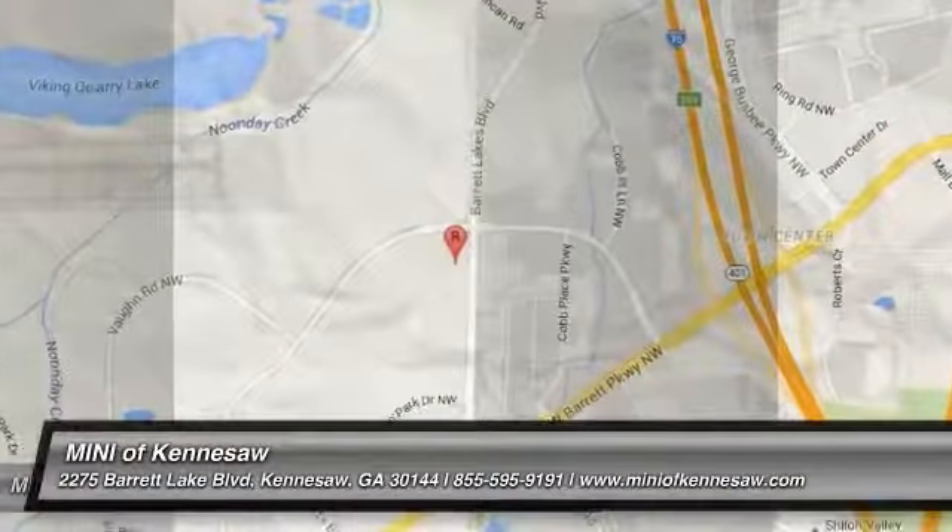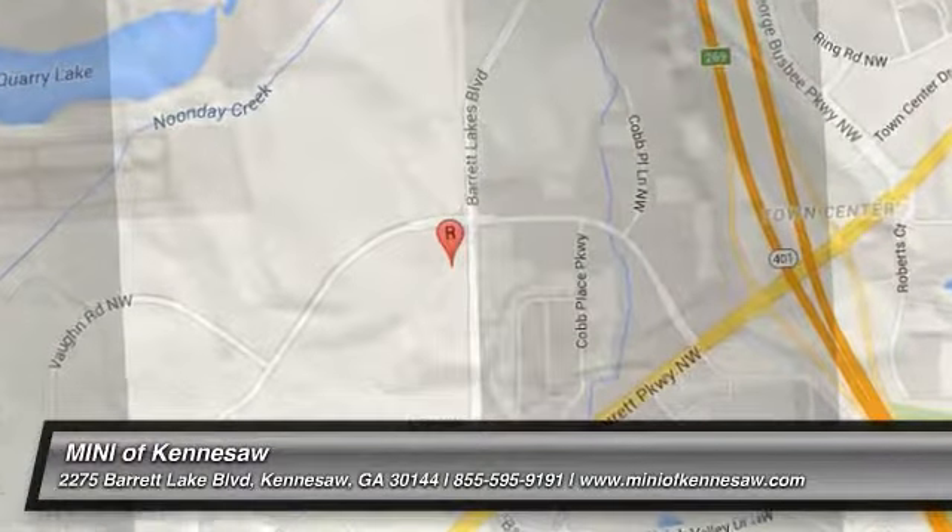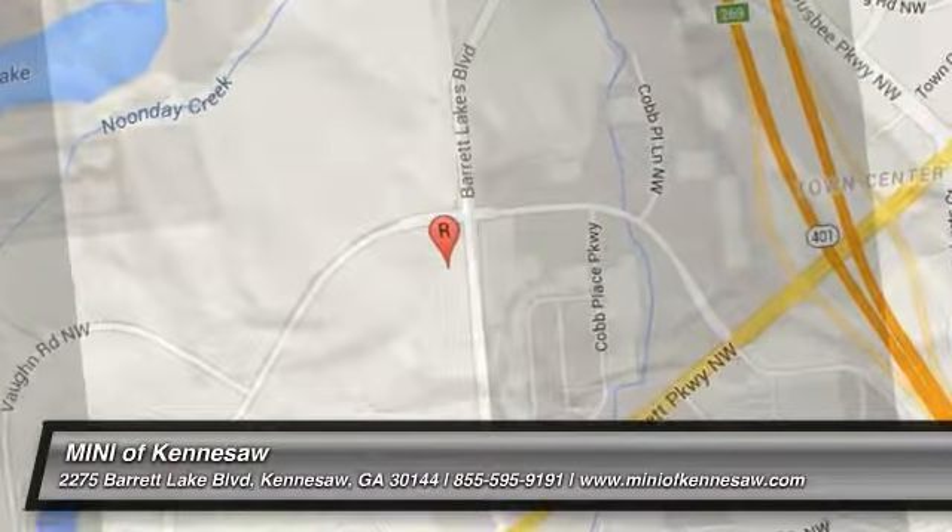Your new ride is just a phone call away. You're welcome.